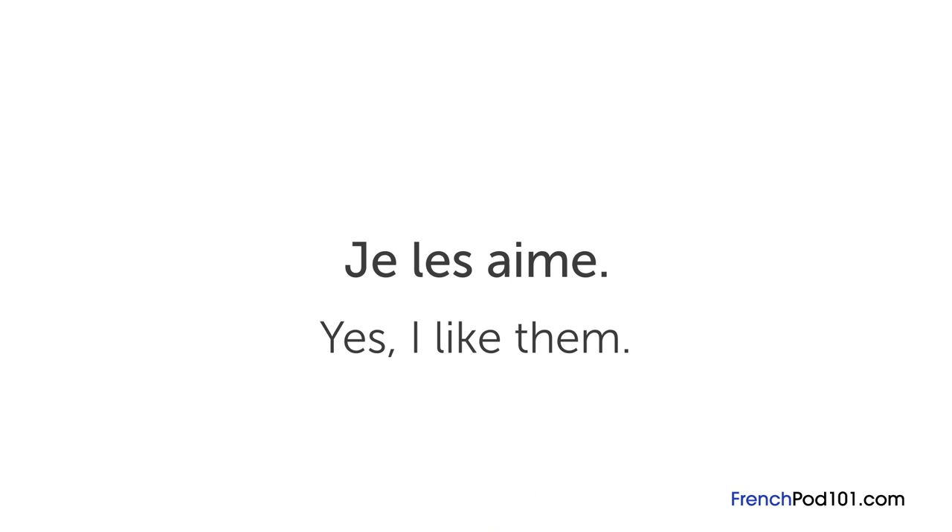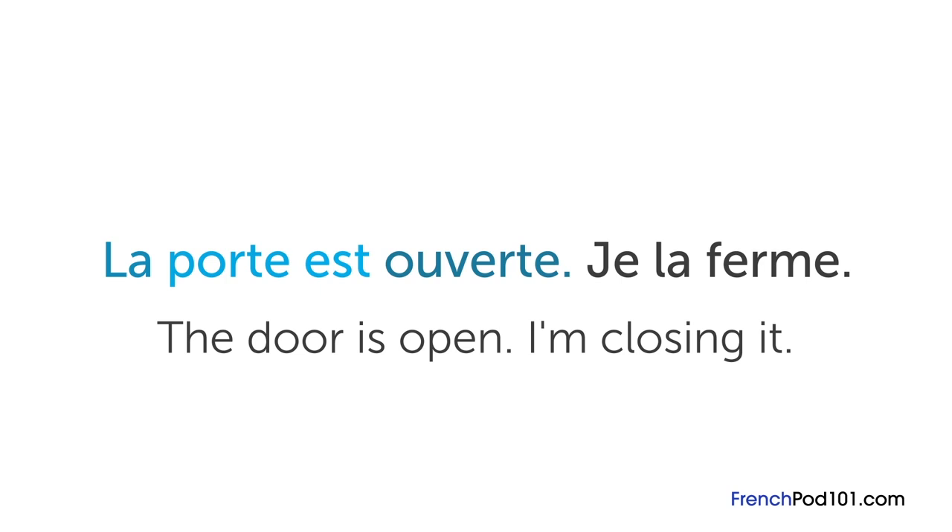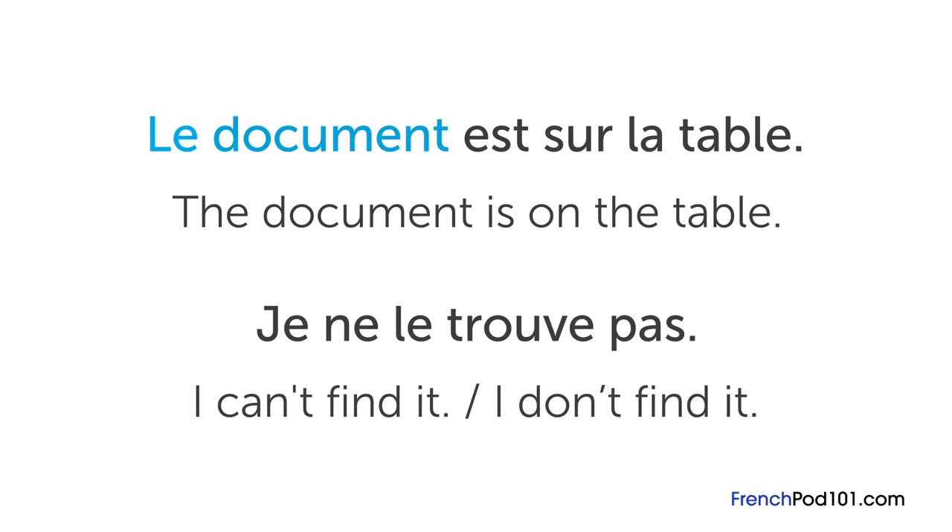Here's another example: la porte est ouverte, je la ferme — the door is open, I'm closing it. La here refers to la porte, the door, which is feminine. Here's one in the masculine: le document est sur la table — the document is on the table. You respond: je ne le trouve pas — I can't find it. Le before trouve refers to le document.